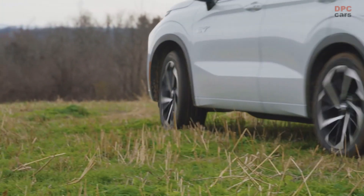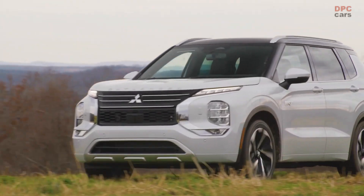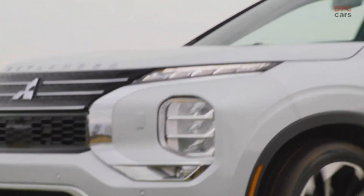This vehicle has the potential to re-establish Mitsubishi's foothold in the US market. One important aspect of the Outlander PHEV is its powertrain setup.